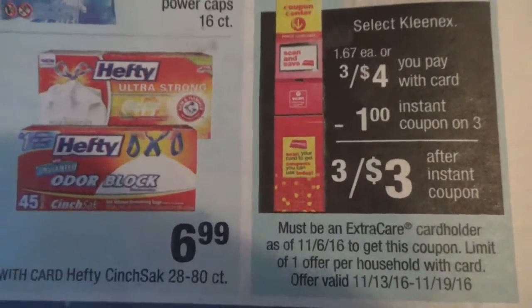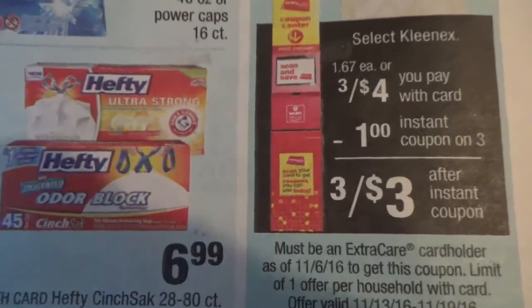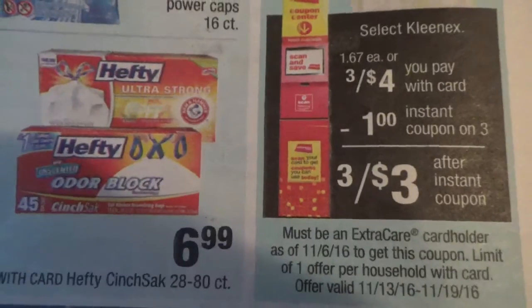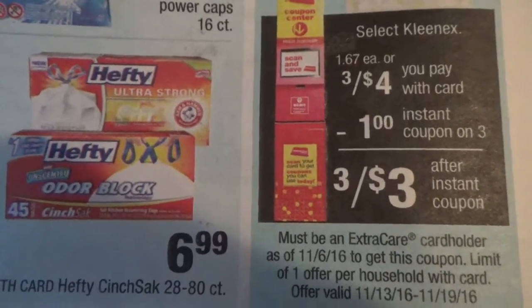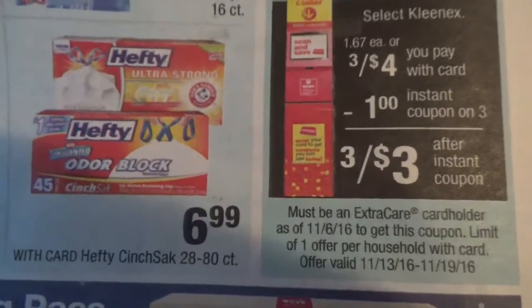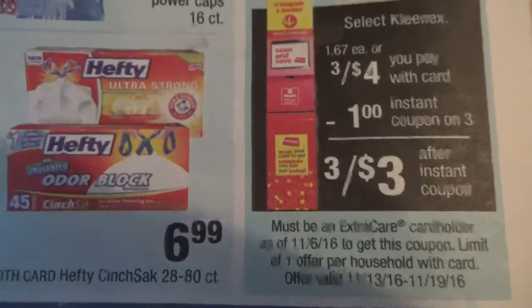The deal is $3 for $4 select Kleenex, that is $1.33 each box, or $1 each if you purchase them in multiples of three. But if you purchase them individually, $1.67 each. Always make sure that you read absolutely everything. You can take advantage of that offer up to one time per household with card.